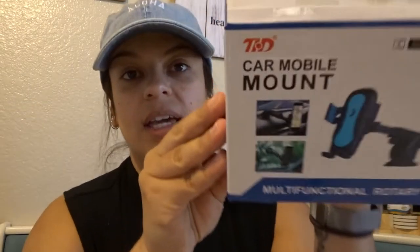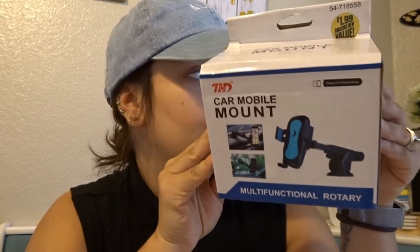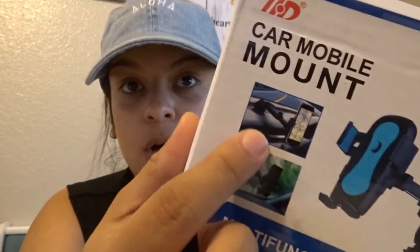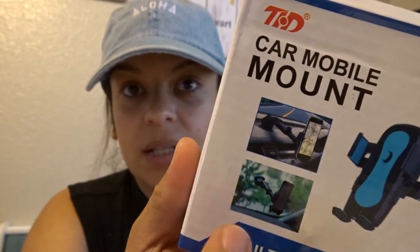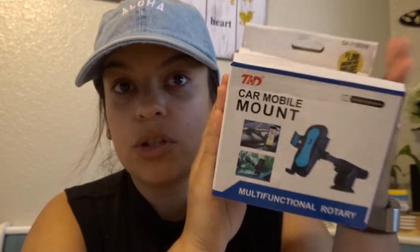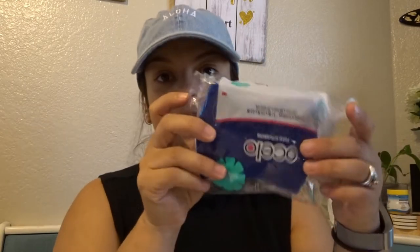Después compré uno de estos — todavía no sé si funciona o no, pero lo voy a poner en mi carro para poder hacerles vlogs manejando. Este me costó 1.99. Había otro, pero escogí este porque lo pueden poner en el dashboard o en el vidrio, entonces tienen dos opciones de cómo lo quieran poner. Ojalá que funcione.